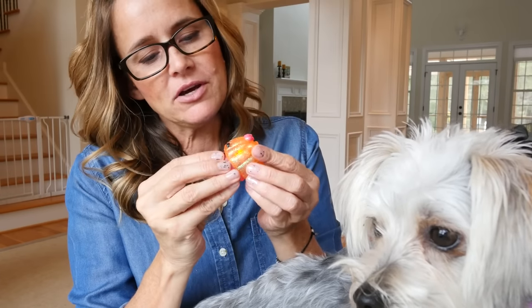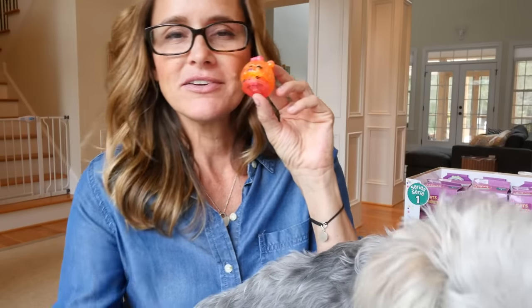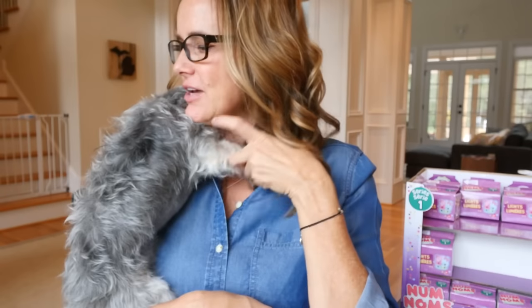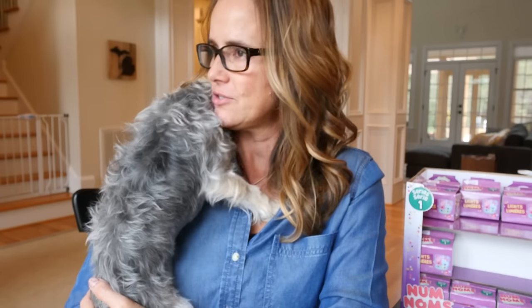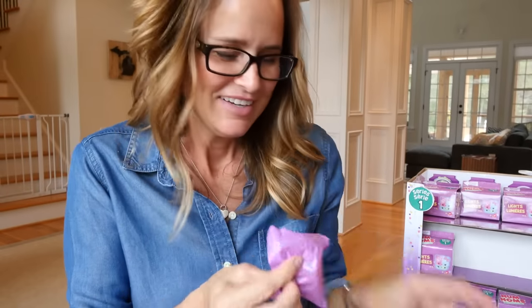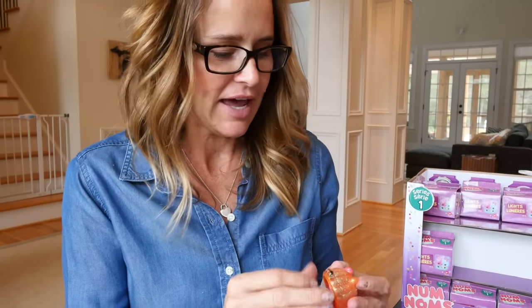Zumi looks tired — it's hard to be a puppy! I put her in her little bed. We've got work to do — we've got Nom Noms to open and collect. We got another duplicate: it's Madeline Mango again!